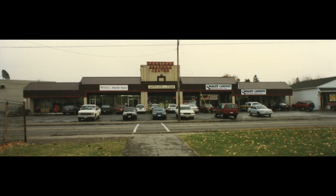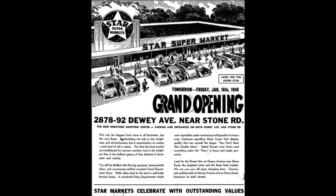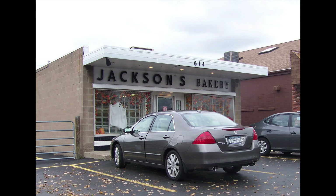One of the first strip malls, the Dewstone Shopping Center, opened in 1948 and featured Star Market. The year before Dewstone opened, in a building just to the west, Jack Simmons opened a bakery. In 1960, he purchased property across the street at 614 Stone Road for his Jackson's Bakery.